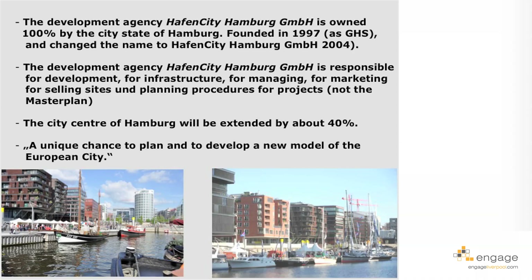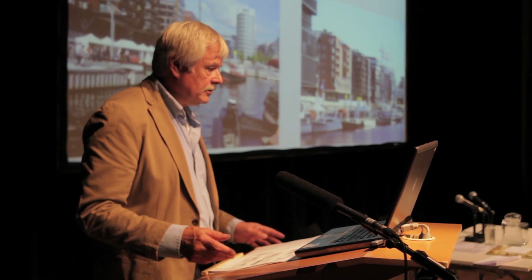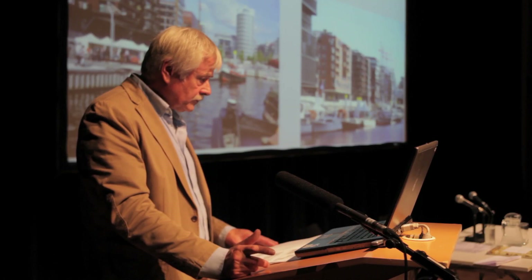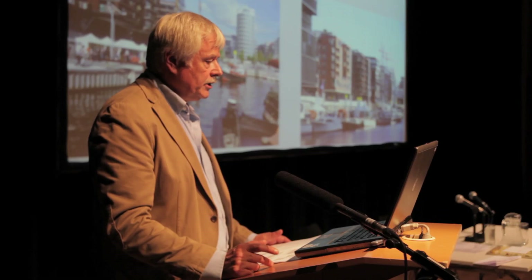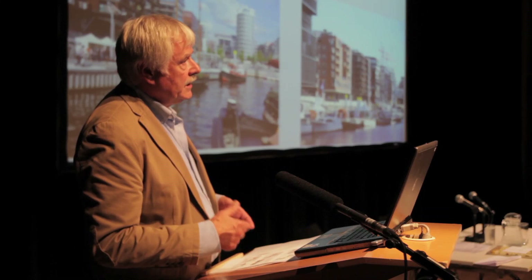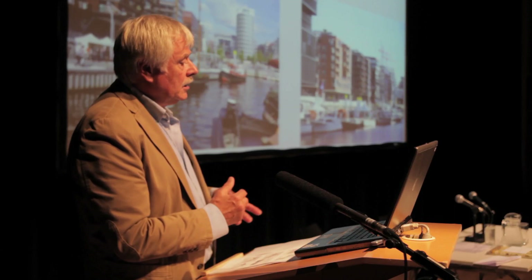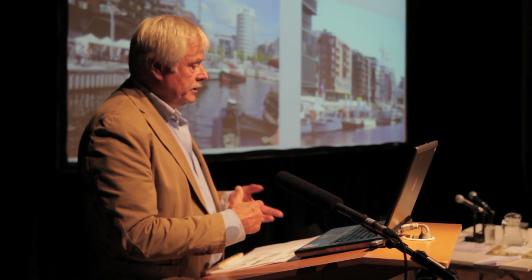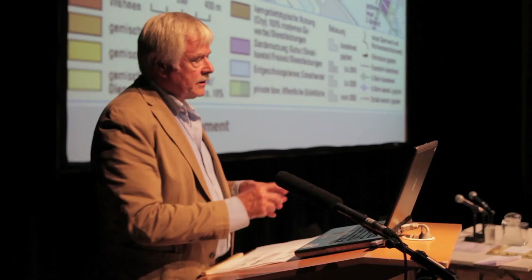The development agency established especially for this purpose is owned 100% by the city-state of Hamburg. It was founded in 1997 as GHS and changed its name to HafenCity Hamburg in 2004. The agency is responsible for development, infrastructure, managing, marketing, selling sites, planning procedures, and projects — though not for the master plan, which was the task of the planning department. The city center of Hamburg will be extended by about 40% with this project — a fantastic opportunity. The stated strategy is 'a unique chance to plan and develop a new model of the European city.'